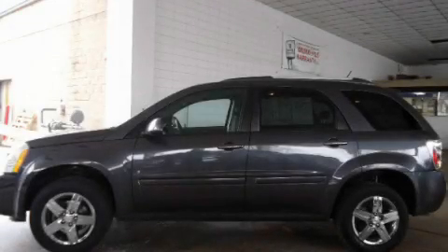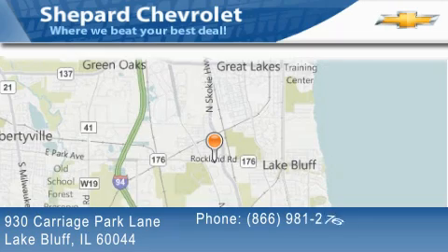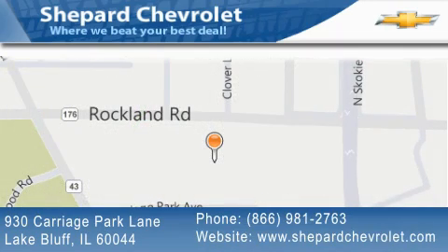Call now to find out how you can own this breathtaking vehicle. Shepard Chevrolet is located at 930 Carriage Park Lane in Lake Bluff. Our goal is to exceed all of your expectations to ensure that you'll return for future visits.